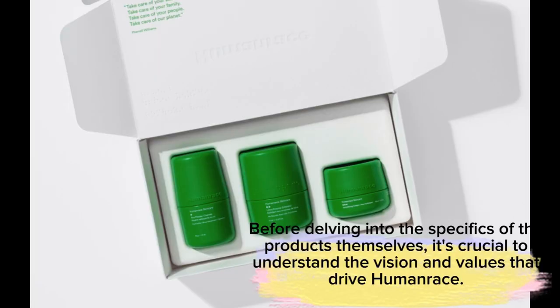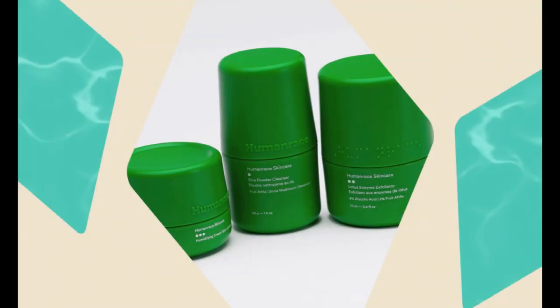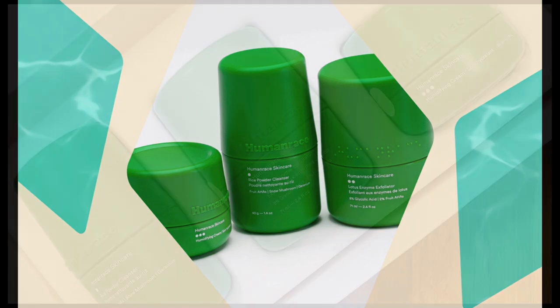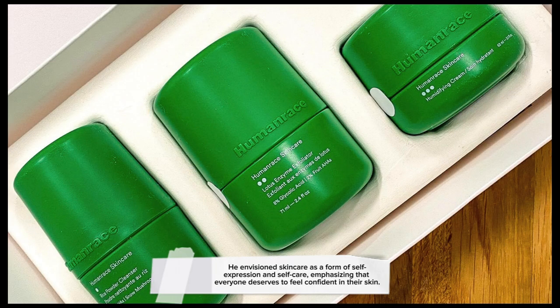Before delving into the specifics of the products, it's crucial to understand the vision and values that drive Human Race. Pharrell Williams founded the brand with a profound commitment to sustainability and a genuine desire to enhance people's lives. He envisions skincare as a form of self-expression and self-care, emphasizing that everyone deserves to feel confident in their skin.